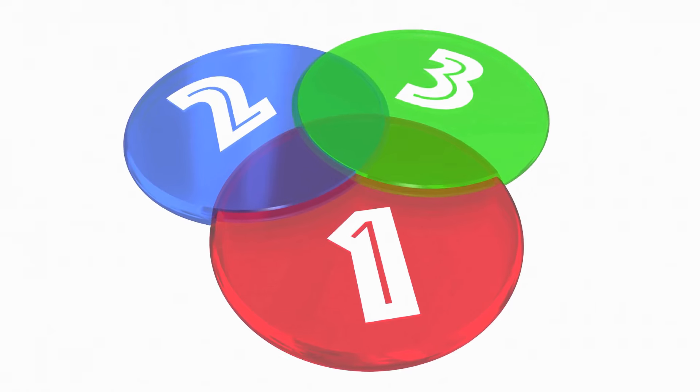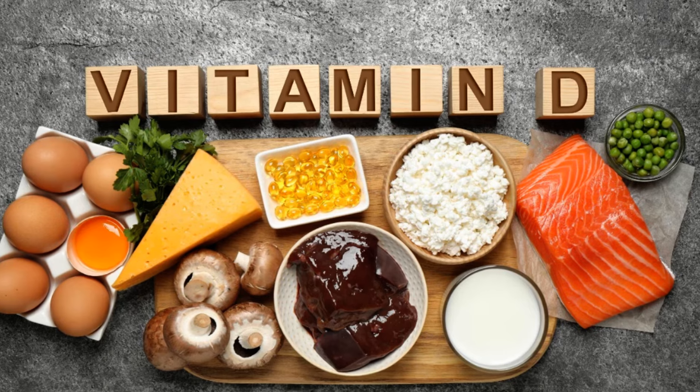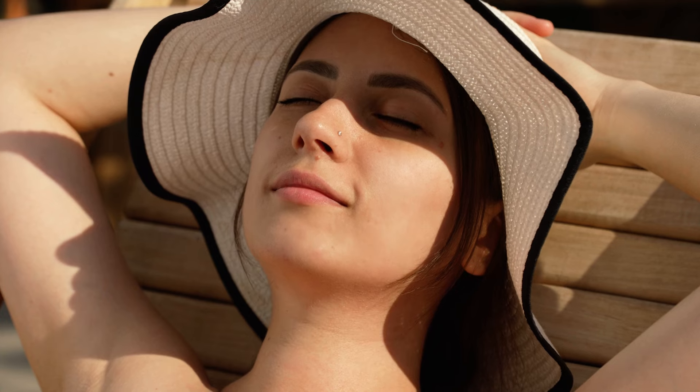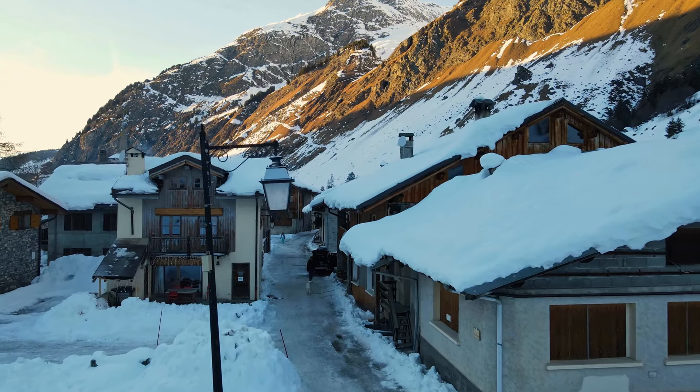So how can you increase your vitamin D intake? There are three main ways: through sunlight, diet, and supplements. First, sunlight. Vitamin D is unique because your body can produce it when your skin is exposed to sunlight. Just about 10 to 15 minutes of midday sun exposure several times a week can help most people maintain adequate vitamin D levels. However, if you live in a place with little sunlight, especially during the winter months, or if you have darker skin which absorbs less sunlight, you might need to rely more on other sources.